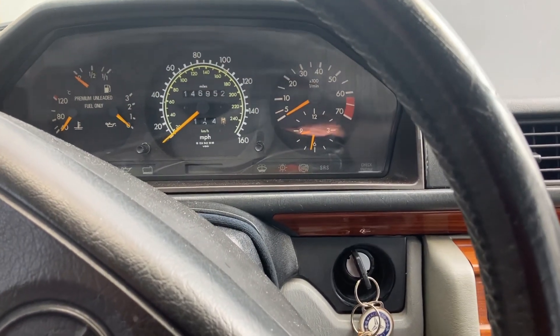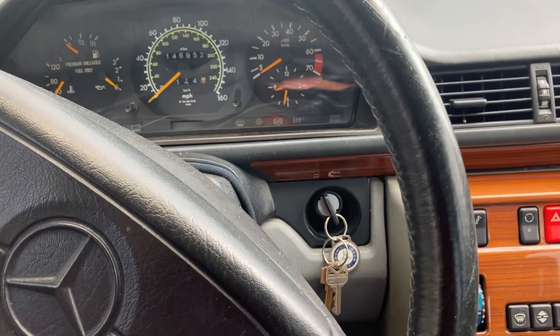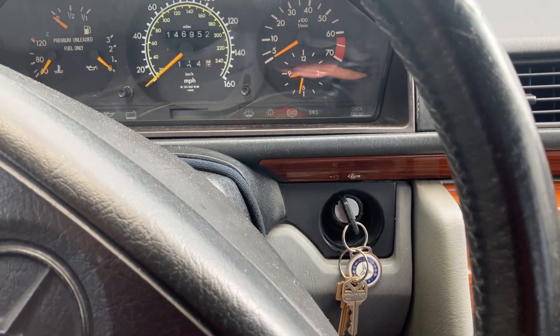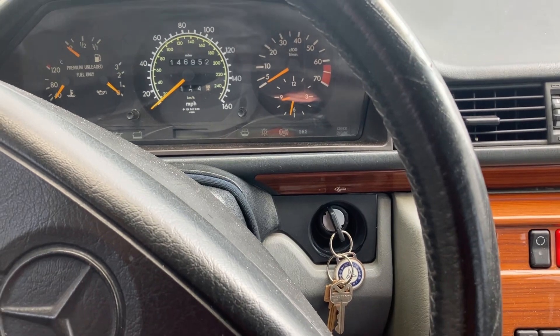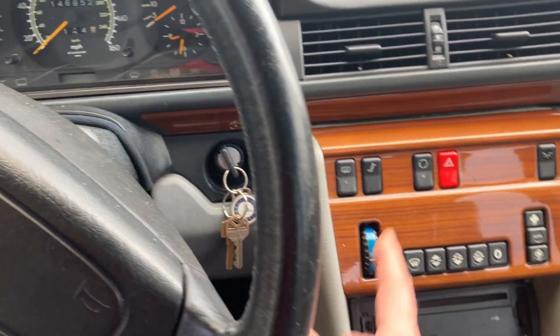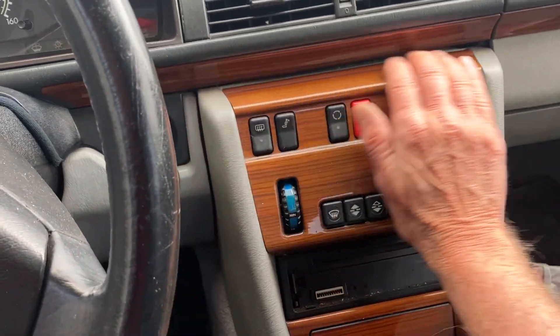Good morning. So, I want you guys to give your opinion on this. 1992 Mercedes-Benz 300E W124, a USA model. And it's about this blower motor.